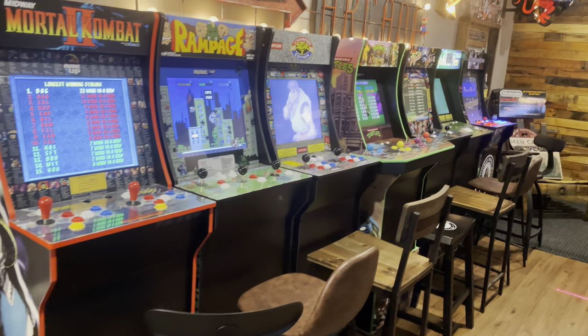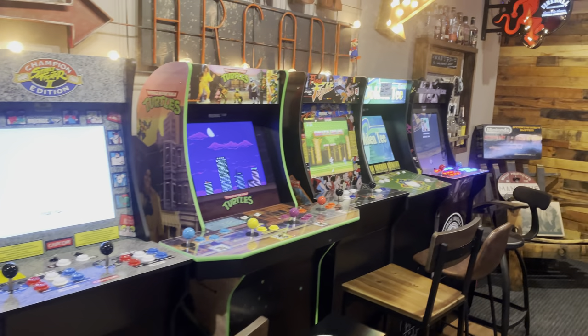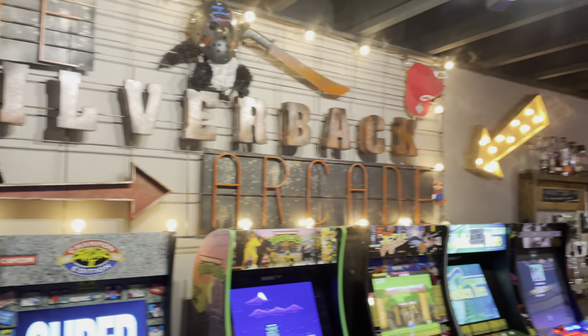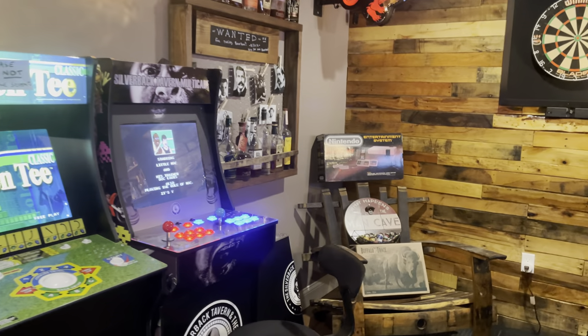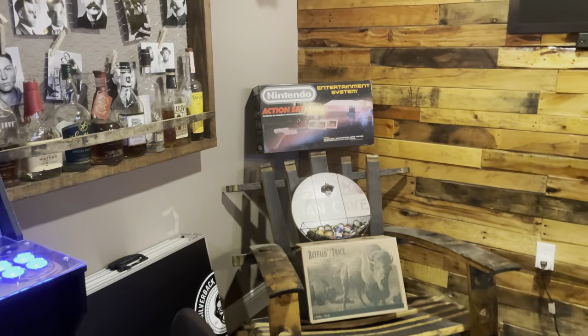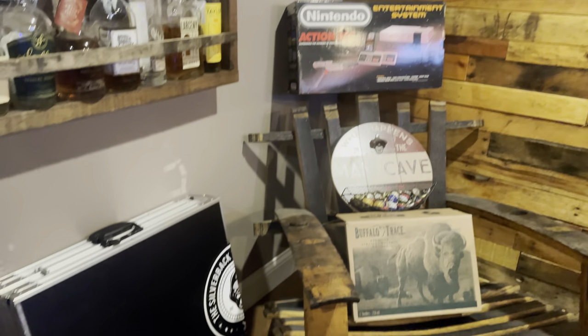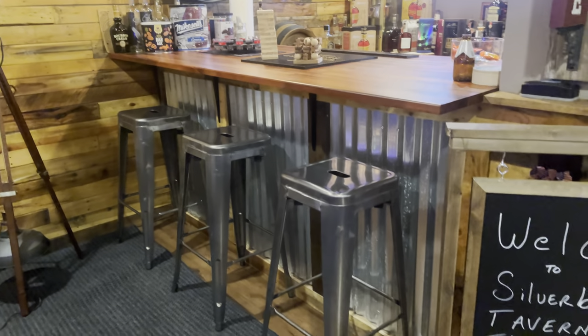I've been a fan of the Arcade1Up machines — I have a number of them and I'd like to get a couple more. I've tried working with the company and waiting to hear back from them. Got the old school Nintendo box, got the beer pong, darts. The bar turned out really, really cool.